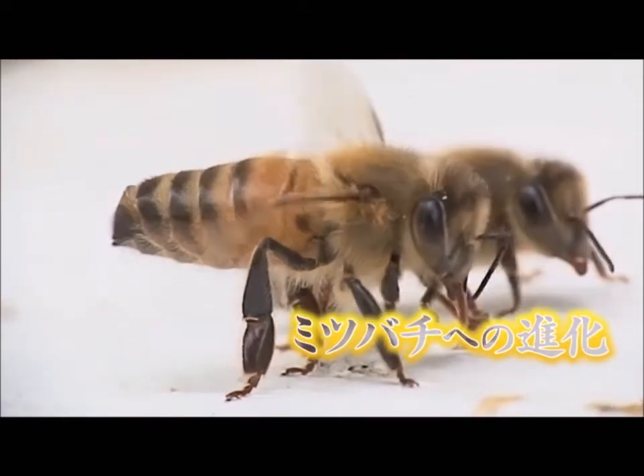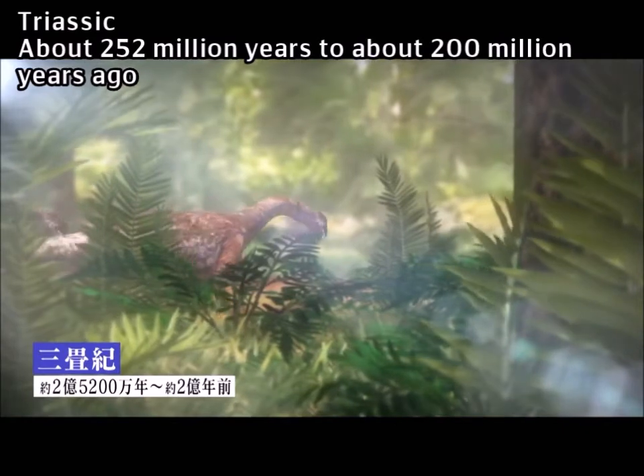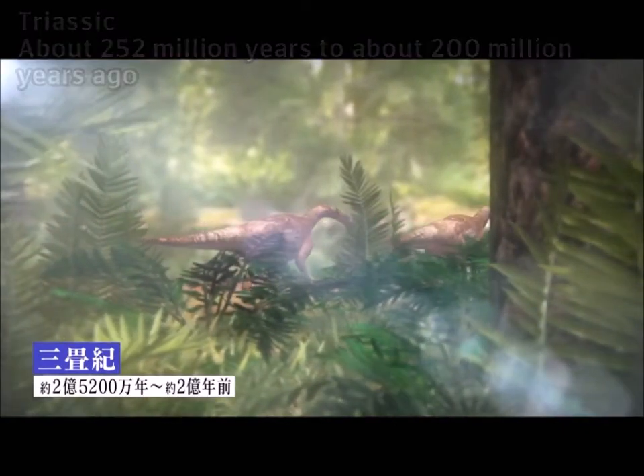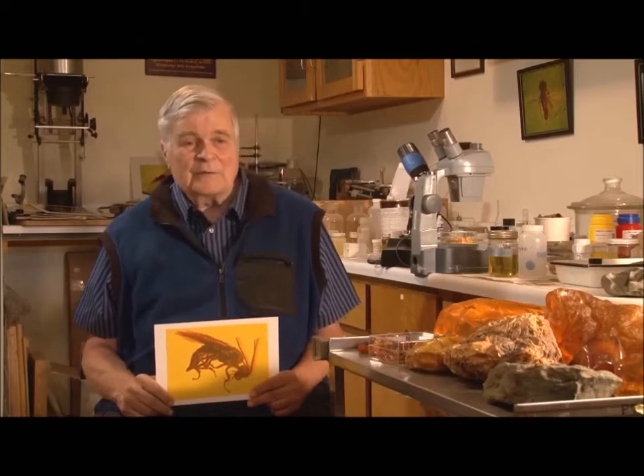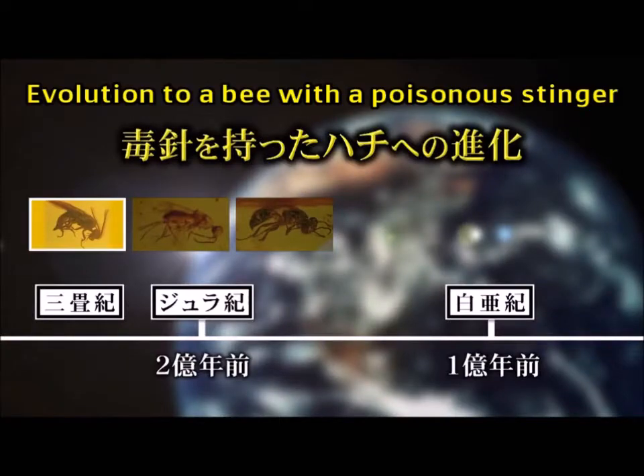Let's talk about the history of bee evolution. The bee appeared on the planet more than 200 million years ago, the same time as the dinosaurs. The eggs were laid on the leaves and trunks of plants, and the larvae ate the plants — like the sawfly and horntail.